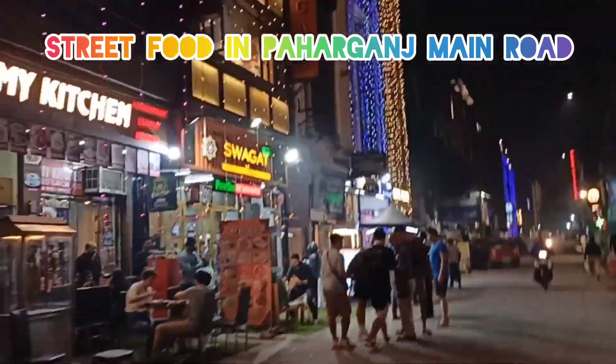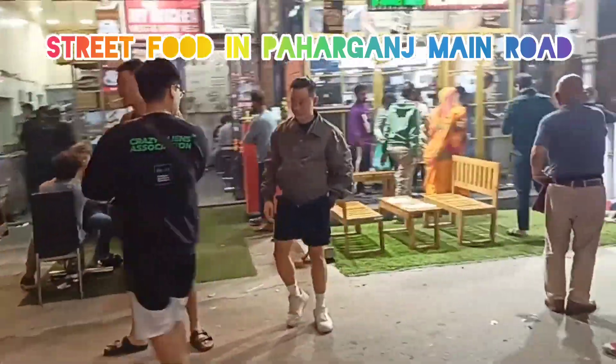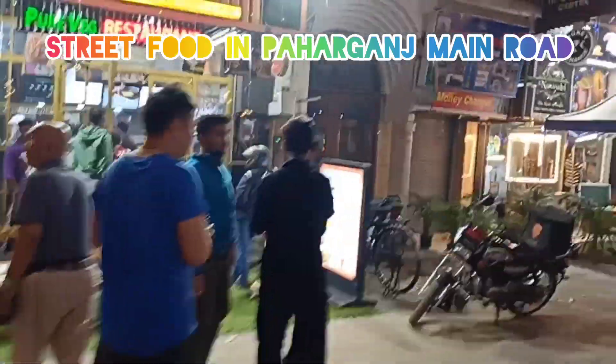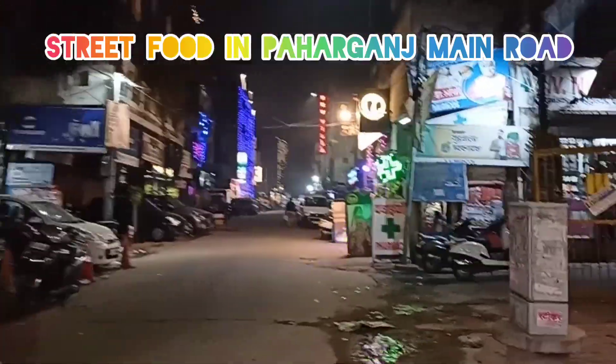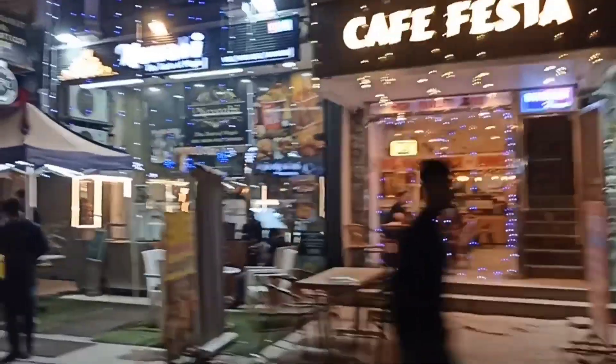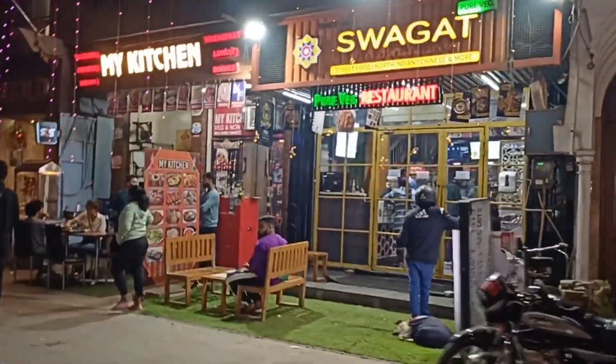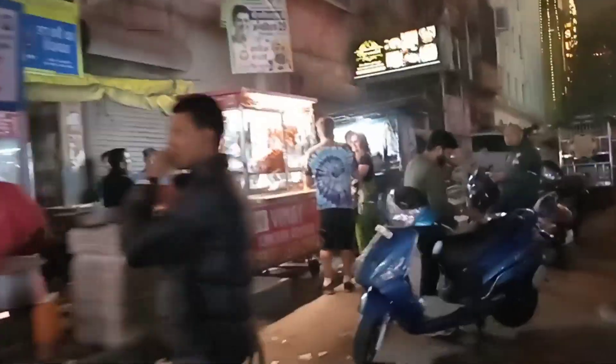My kitchen Swadhar — you must take food here. There are a lot of people coming here. Small street food is available here. People are waiting in queue for the seats. Thank you.